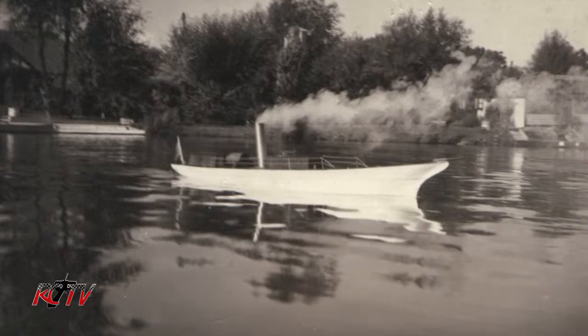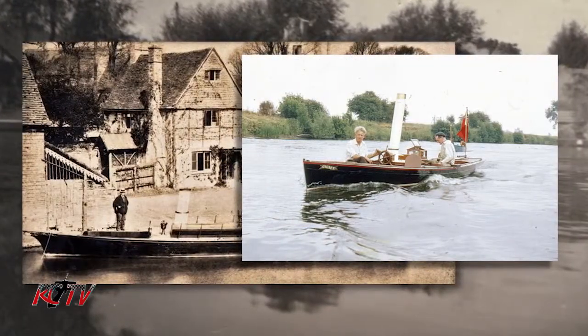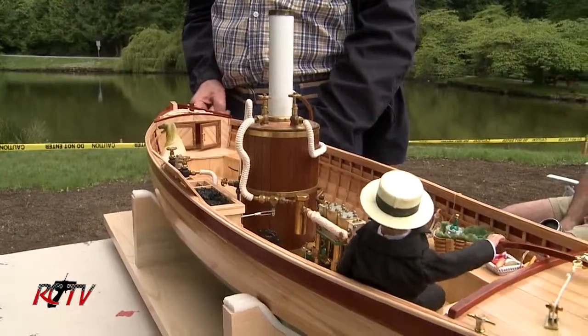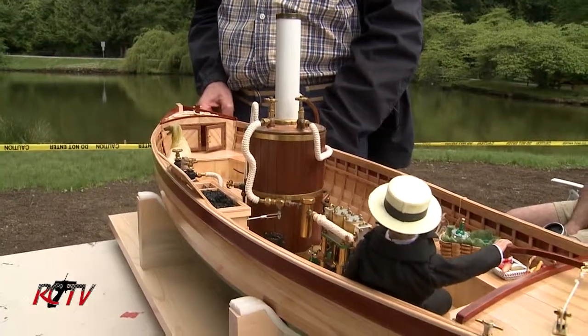I saw the steamboat originally on the river Thames in England, where in the summer they get together and have these steamboat rallies. It's been on the water two or three times. The hull is pulled from original wood, which is a Danish fir, and then it's nailed together with copper nails. There are a lot of copper nails in this boat.